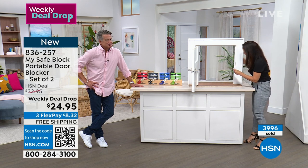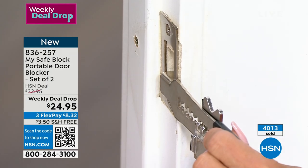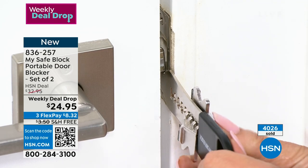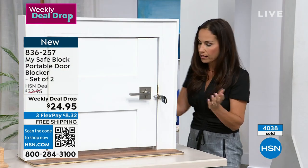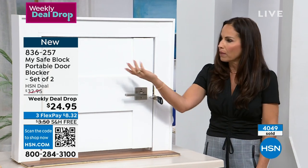Almost every residential home has those strike plates. Once again, you place this right in that area — it's just so simple. Hold on to your little lock here, close your door, push this up. This is adjustable, so if you have larger trim or whatever, it's going to fit. And that's all you do — you have that extra layer of security, that peace of mind.